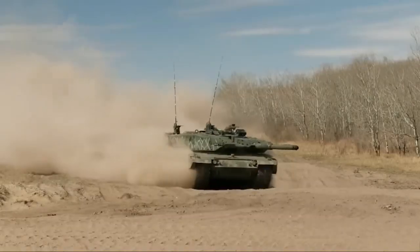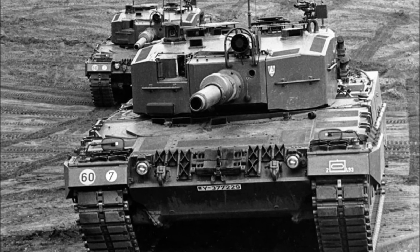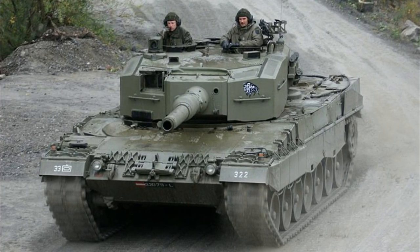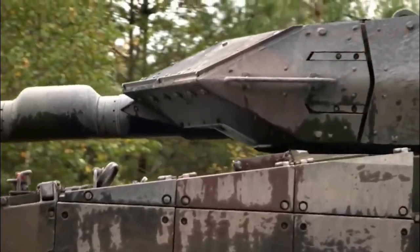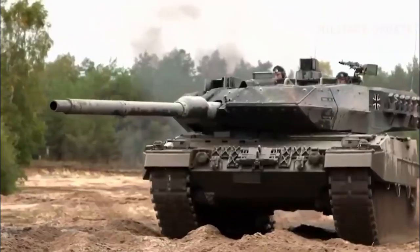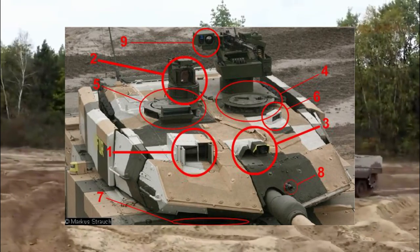The evolution of the Leopard 2 divides into two notable tranches. The initial series, up to the Leopard 2A4 standard, features a distinct vertically-faced turret armor. Subsequent iterations, starting from the Leopard 2A5, showcase an angular, arrow-shaped turret applique armor, along with an array of upgraded enhancements.